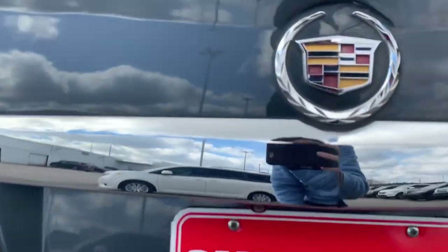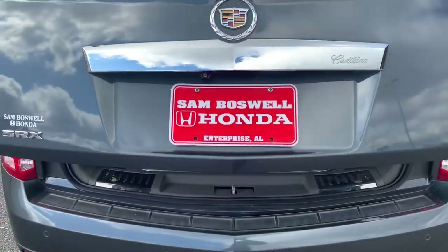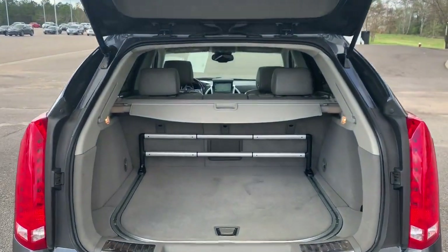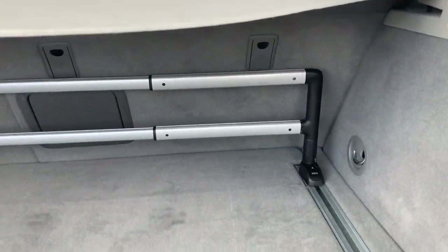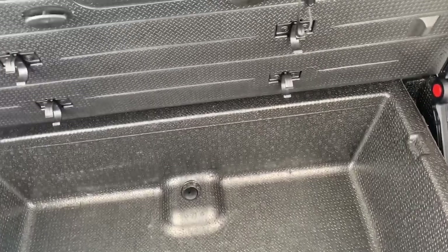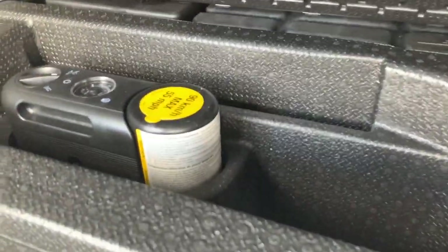The vehicle does feature a backup camera. In the cargo area, you'll have the privacy cover and an adjustable bar. Under here you'll have access to an extra storage compartment as well as the tire inflation kit.